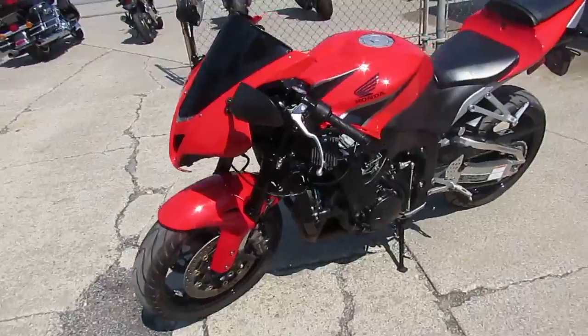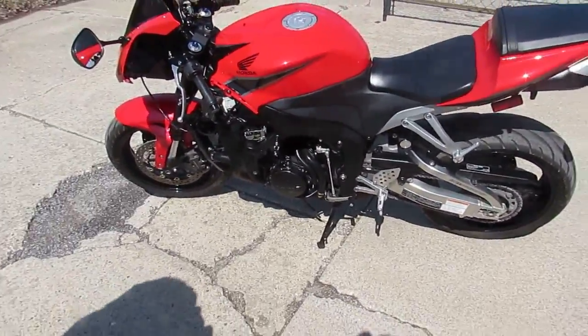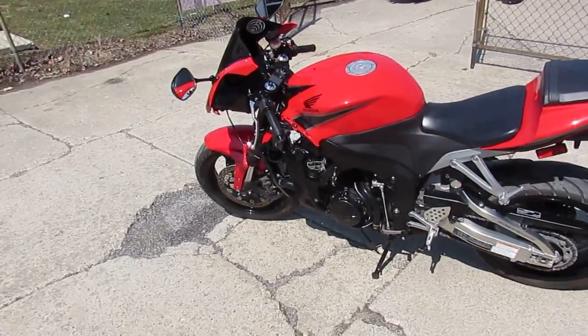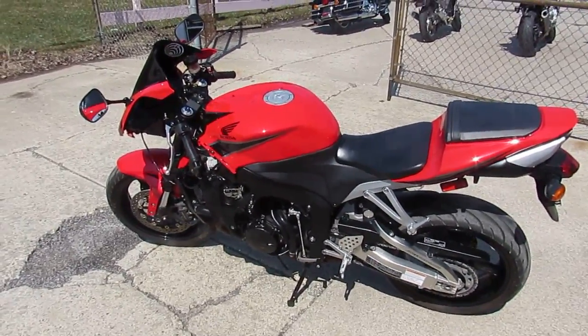Or truth is, just throw some headlights and blinkers on it and ride it just the way it is. Blue Book is $6,500, so you guys can steal this thing at $4,999. Visit our website at approvalpowersports.com — we've got 600 used bikes and guaranteed financing.